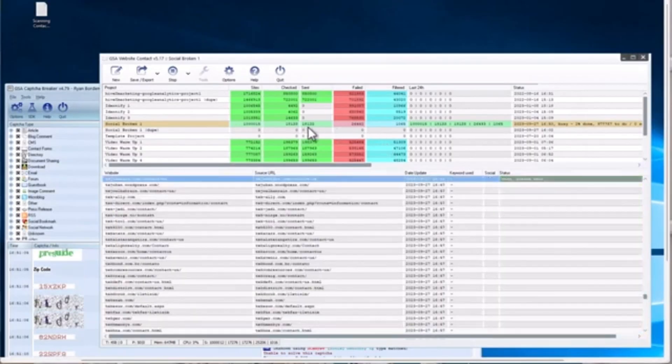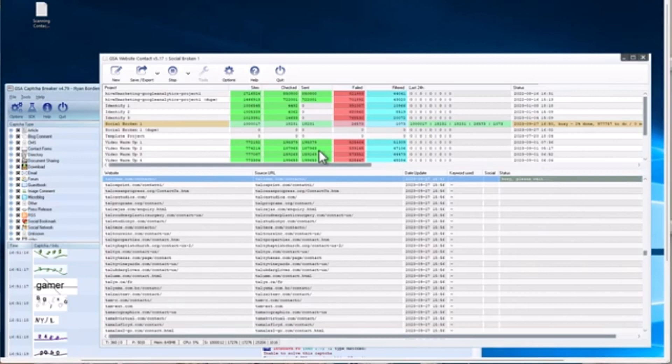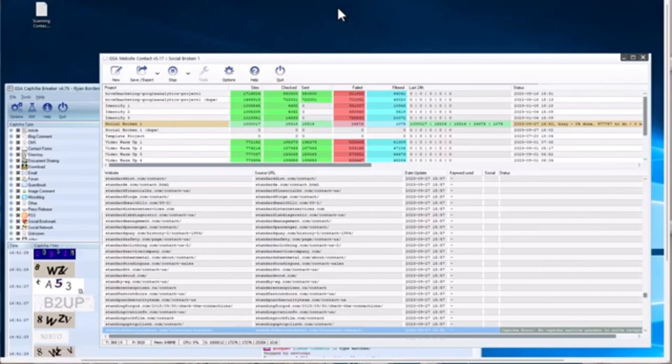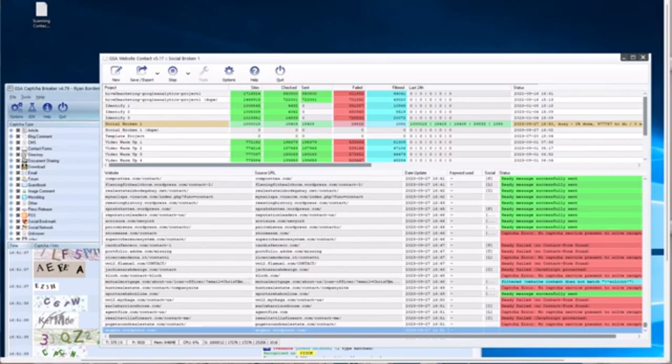I only have one project running here, but I have lots of others where we've sent hundreds of thousands of contact forms, and we can run a ton of them at once. You kind of have to start at the beginning because it's an automation tool, and while it's not complicated, there are a few steps to get stuff done. Anything worthwhile usually has a few steps, but if you stick with me, I'm going to show you how to do this.